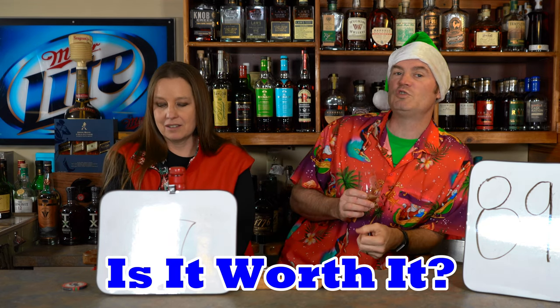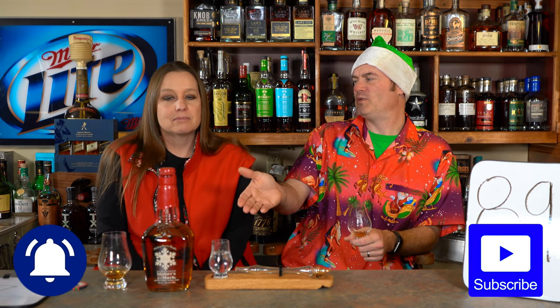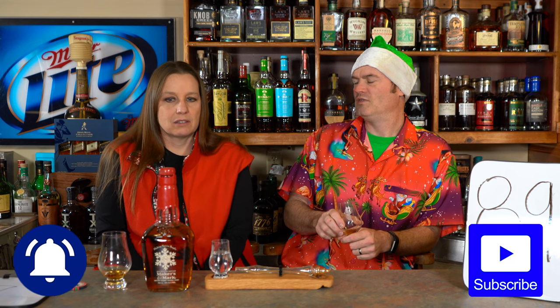Is it worth it? This was about $35. I'd say it's worth it — it's not terribly expensive. But honestly I'm a bit underwhelmed. Could it be because we've been spoiled with what we've had lately? Possibly. This is actually our first time having Maker's Mark at home — we've had it at bourbon bars before but never in our own house. I did not know what to expect, but it's a bit too cinnamon-y for me.